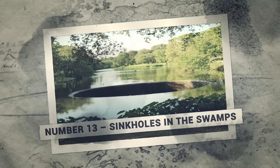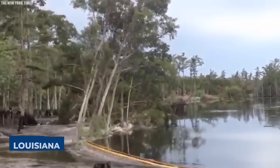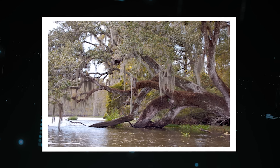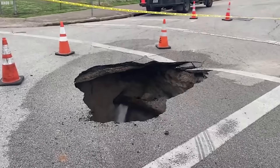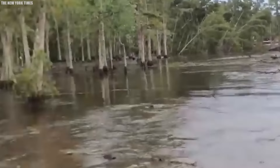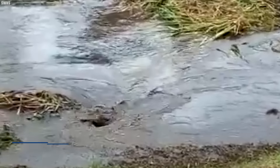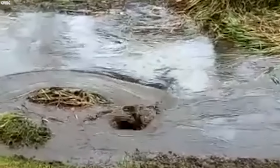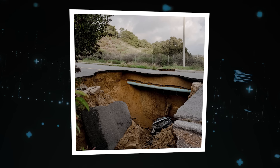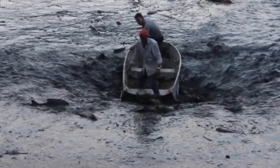Number 13: Sinkholes in the Swamps. Sinkholes are one of the scariest natural phenomena, and Louisiana is no stranger to them. These gaping holes in the ground can open up without warning, swallowing cars, houses, and even entire city blocks. Louisiana sits atop a layer of soft, porous rock called karst, which is easily eroded by water. Over time, underground caverns and tunnels can form, and when the roof of one of these caverns collapses, it creates a sinkhole on the surface.